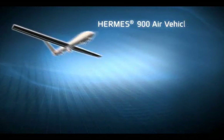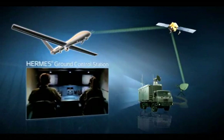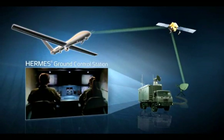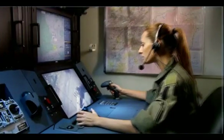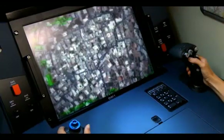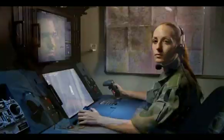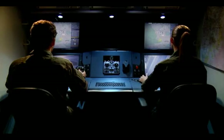The Hermes 900 integral satellite communications link the air vehicle to the Hermes Ground Control Station. The Hermes GCS, common to the entire Hermes UAS family, is characterized by an intuitive mission-centric design with a high level of automation, enabling advanced mission management, autonomous flight modes, and automatic taxiing, take-off, and landing capabilities.